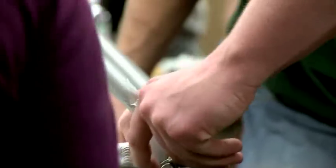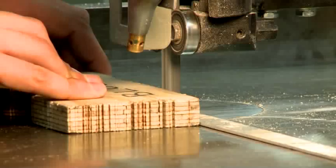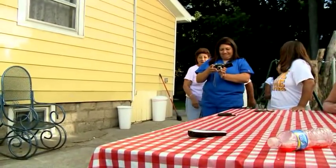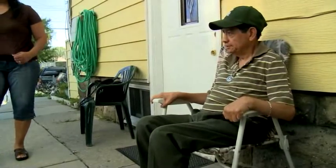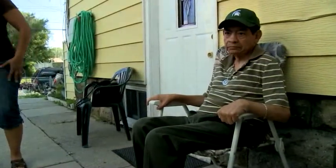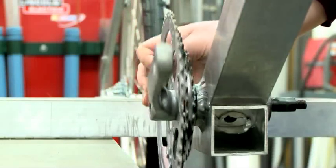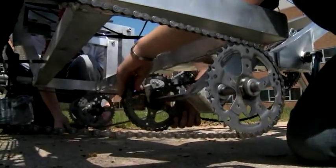Our group was contacted to build a mobility device, and it's just nice that ours is really going to help someone. It's a humanitarian project through the college — they sponsor us. His family contacted the school to have a mobility device built for him so that he could get out and get some exercise for his legs. There are two sets of pedals, and since John is not that strong, he has his own set of gears.